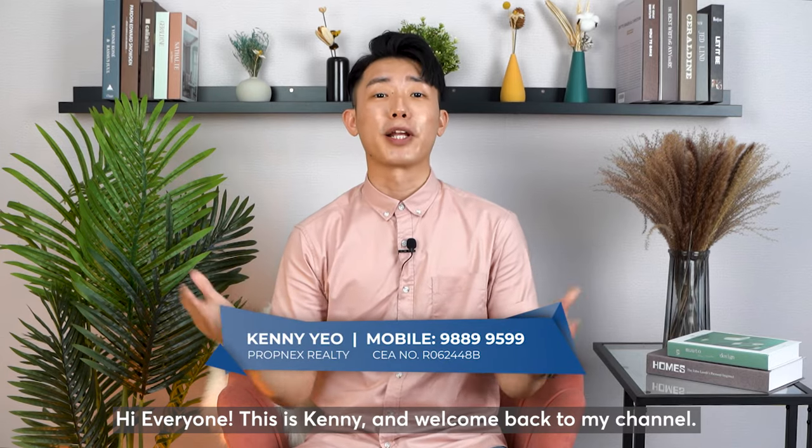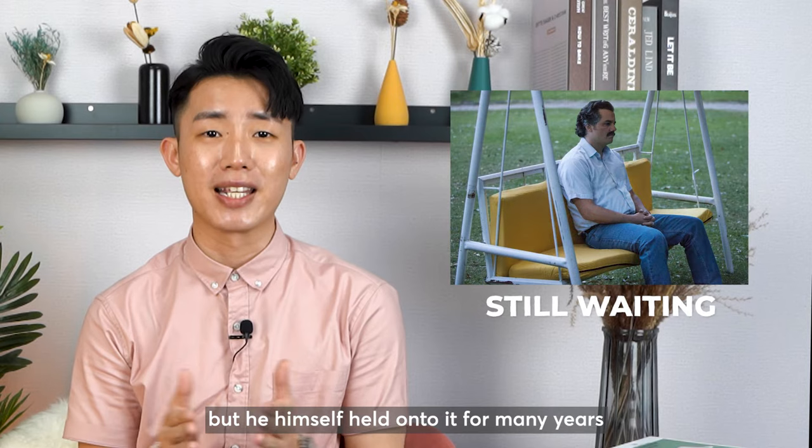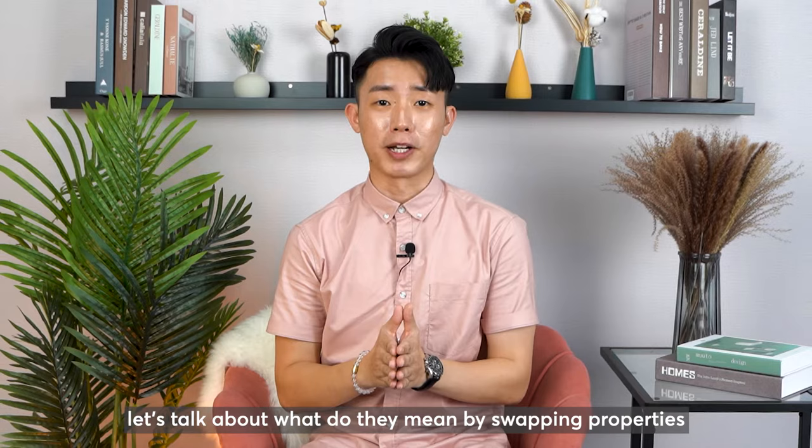Hi everyone, this is Kenny and welcome back to my channel. Recently, one of my clients told me he's seen a lot of his friends buying and selling property, but he himself held on to it for many years and only until the age of 50 plus where he decided he shouldn't wait any longer to take action. In today's episode of Property Analysis Series, let's talk about what they mean by swapping properties and what you are missing out from this method.